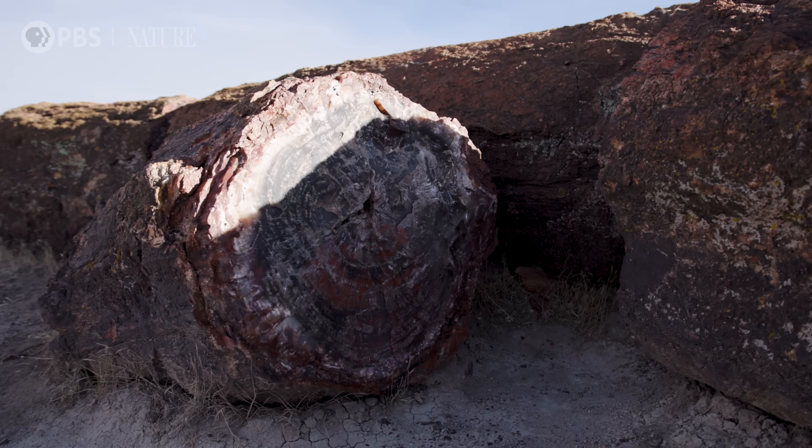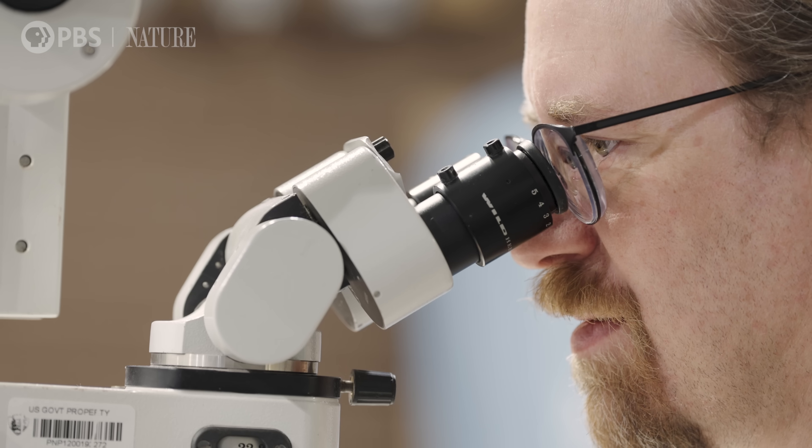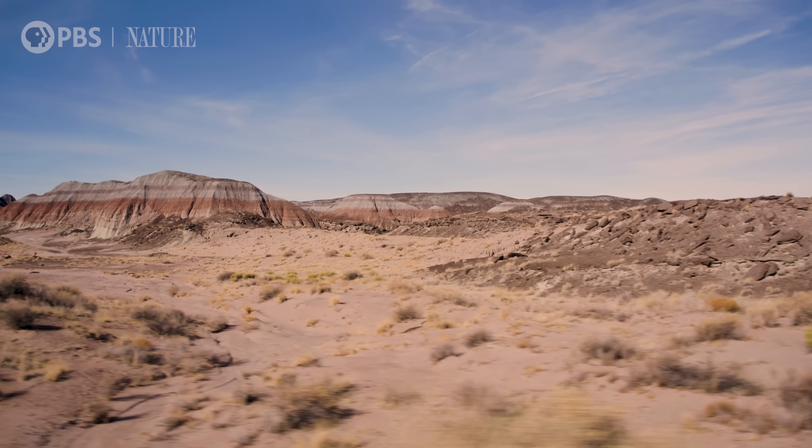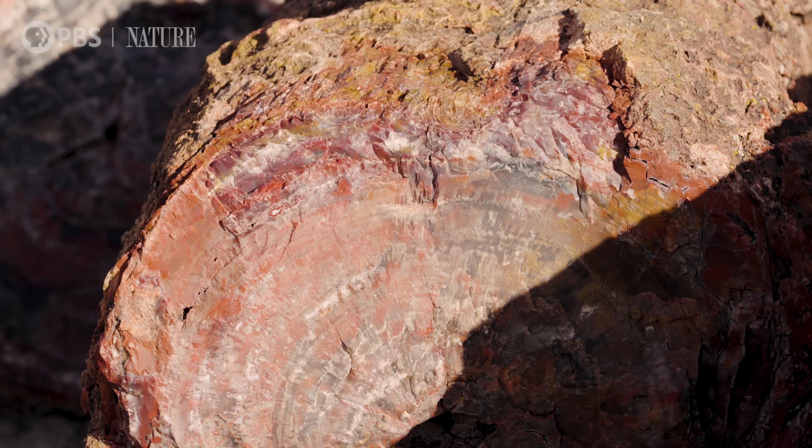We really do have one of the largest concentrations of petrified wood here at the park, where you can really study how animals and plants change over time. In places like Petrified Forest, where climate change is preserved as a record in the rock, we have a standard that we can use to compare against changes that we're actually observing around us today.